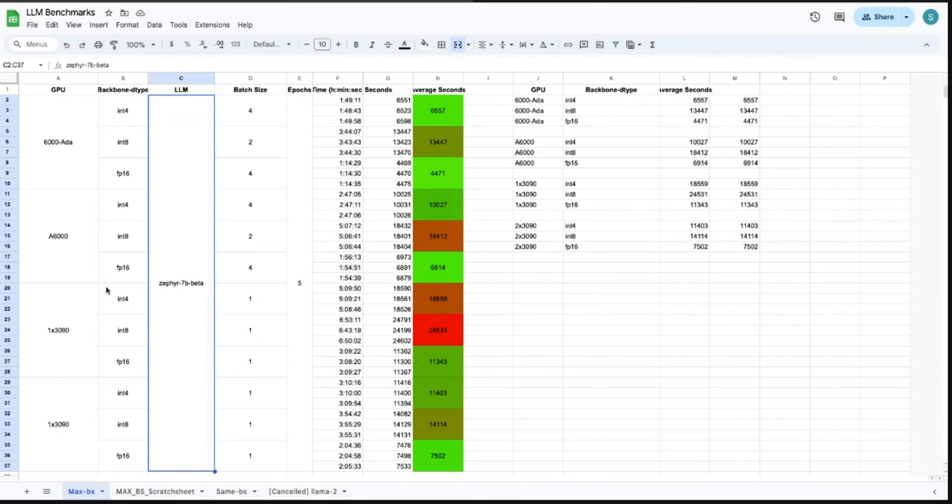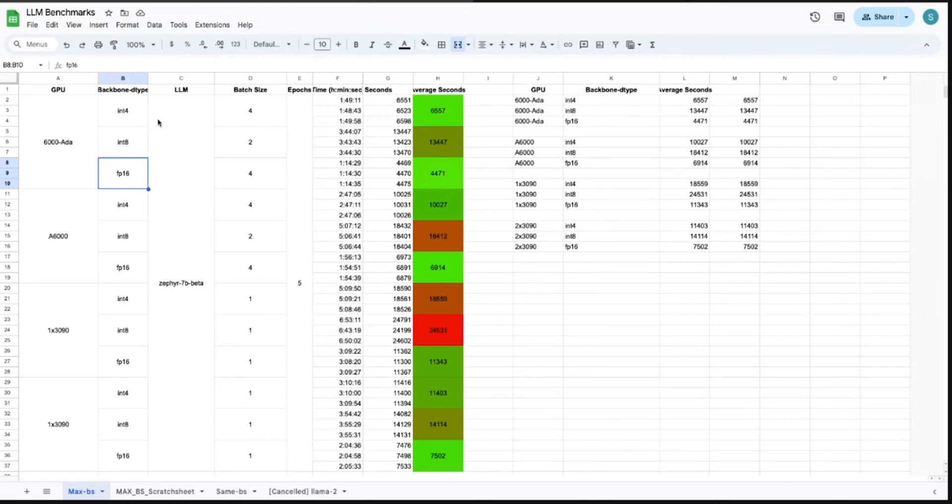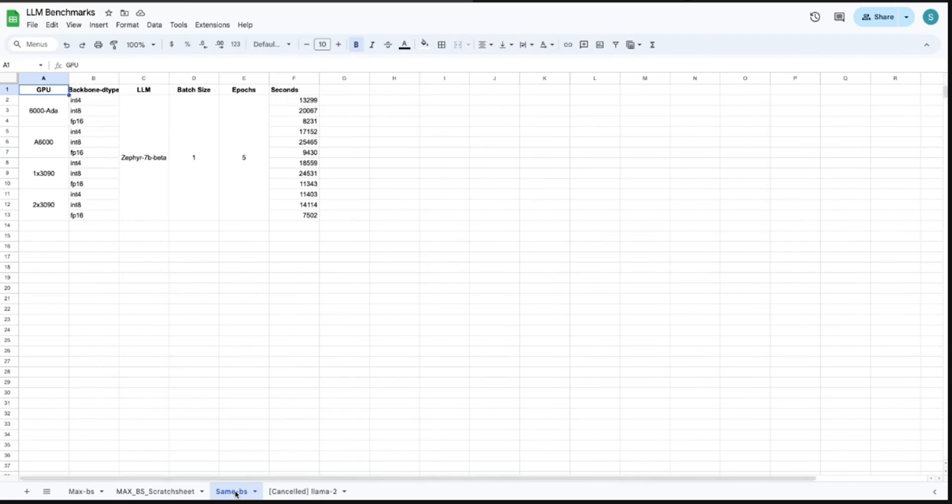For the how: I'm fine-tuning the Zephyr 7B model on a dummy dataset — the Open Assistant dataset. I set the backbones to INT4, INT8, and FP16. Normally ML models are fine with FP16, but for LLMs you often need INT8 or even INT4 to fit them in memory. The 7B model happened to fit across all four GPU options, so I used it for consistency. I ran each experiment three times, averaged the runtimes, and those are the results used.